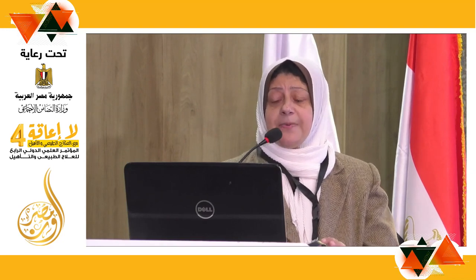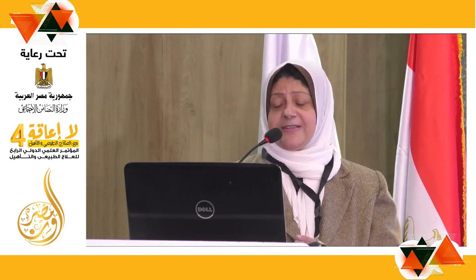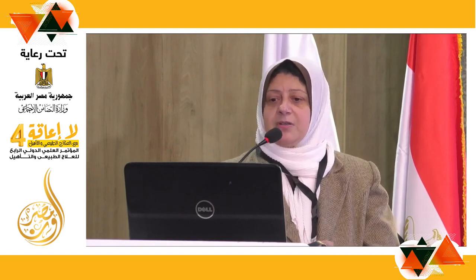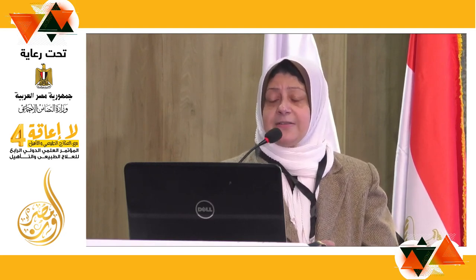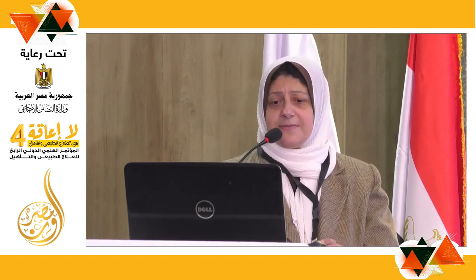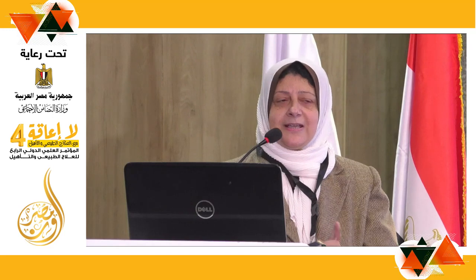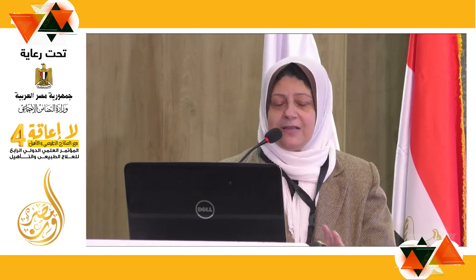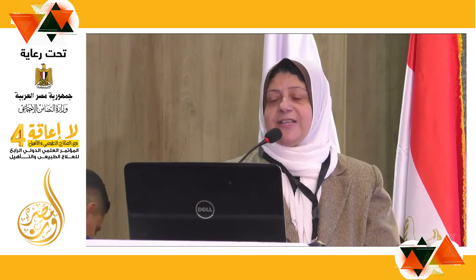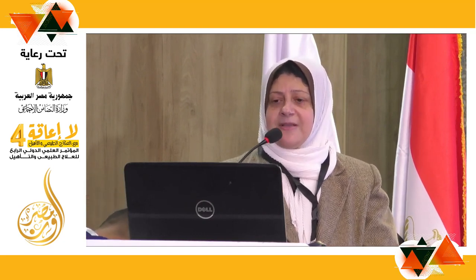Ambulation training uses parallel bars with an appropriate AFO, a walker, and a standing frame. The most recent approaches include the exoskeleton and locomotor training, as referenced by Dr. Amr, including the use of artificial intelligence in rehabilitation of gait with different patients in MS and NMO.